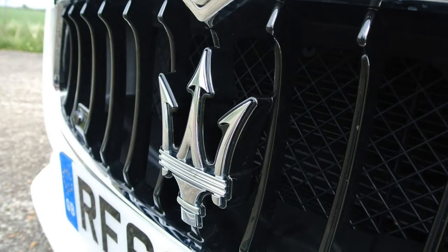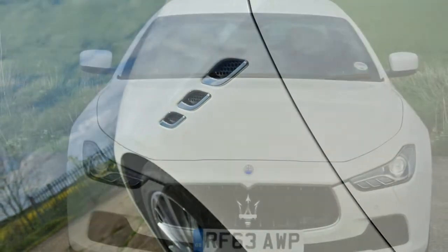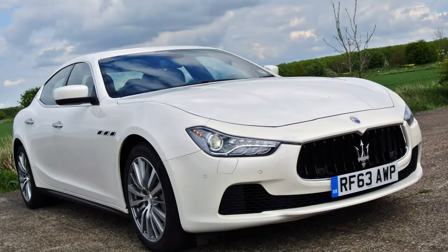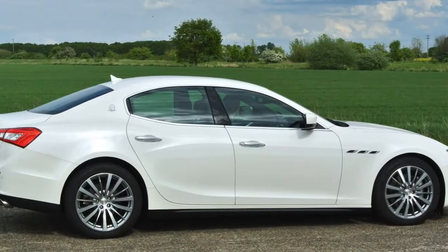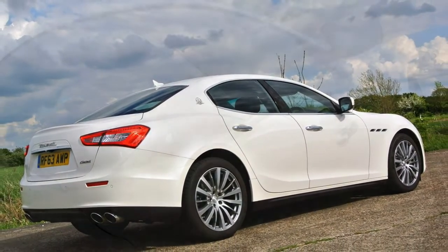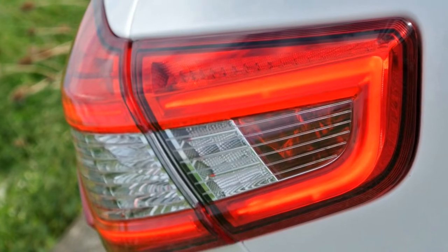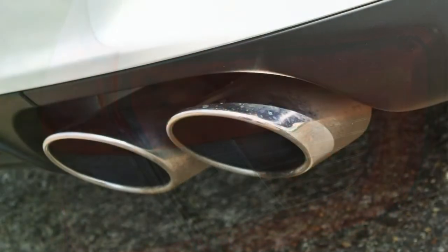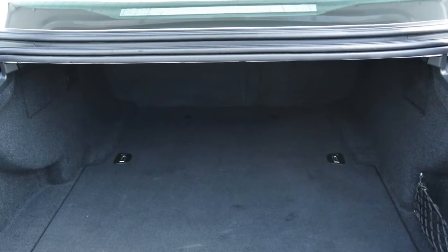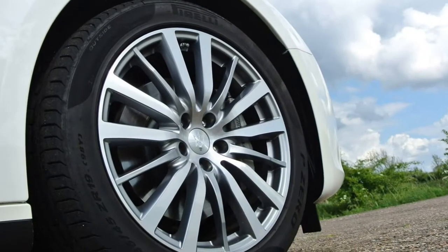The Ghibli is the first Maserati since the firm's creation in 1914 to use a diesel engine. While it's a diesel in name, it's much more petrol-like in performance — the 0-62 mph sprint takes only 6.3 seconds. That's thanks partly to the 275 hp power figure, but mostly to the massive 600 Nm of torque available from 2,000 rpm. It even sounds good once past the initial startup clatter, and in sport mode the strong mid-range torque means it never feels without grunt, even on a twisting back road with slower cars to pass.